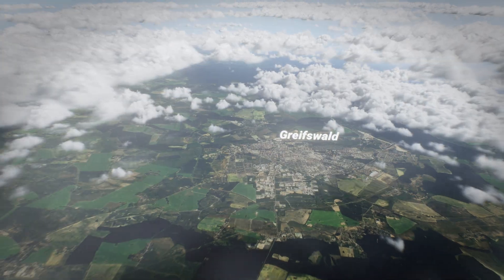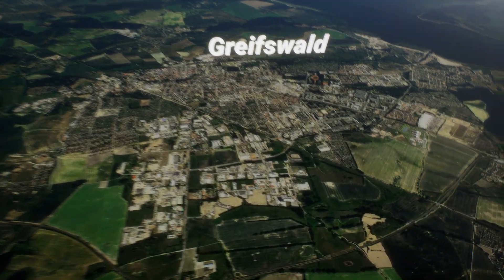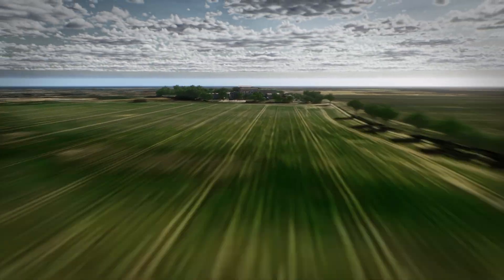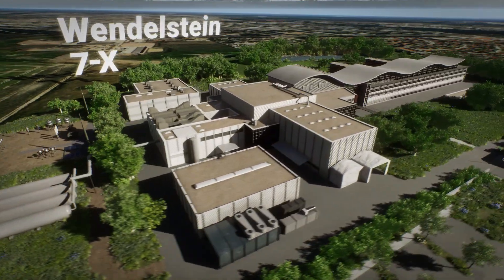This global effort has resulted in the construction of one of the most impressive examples of large-scale international cutting-edge research and engineering in Greifswald at the Baltic Sea: the Wendelstein 7X fusion research facility.